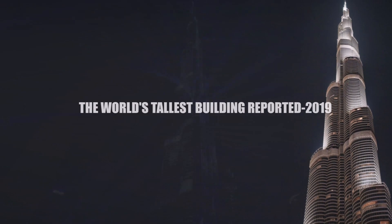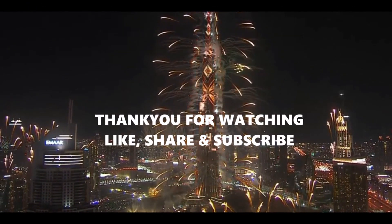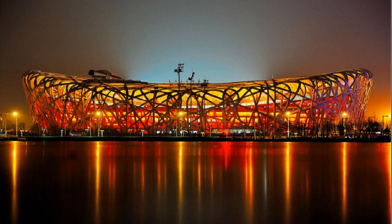Please subscribe to the channel for much more amazing content on engineering, including lecture videos, software tutorials, and much more to come. Thank you for watching.